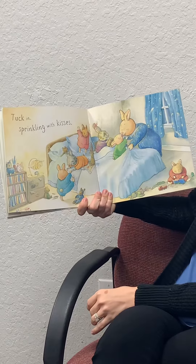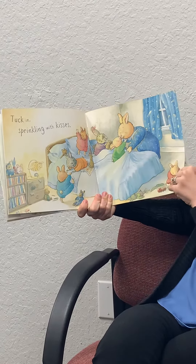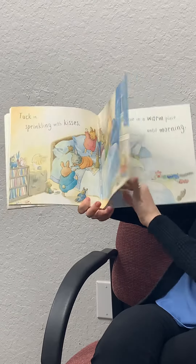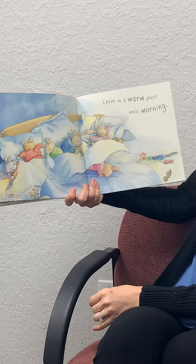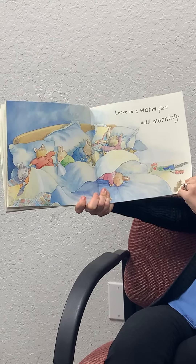Tuck in. Sprinkling with kisses. Mama Rabbit's giving her babies kisses. And leave in a warm place until morning. They're all sleeping.